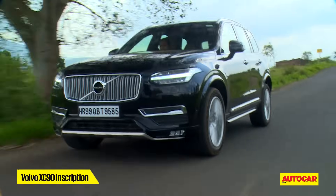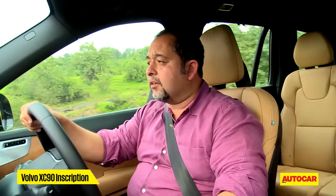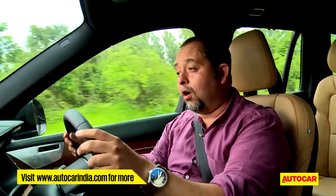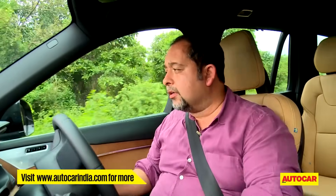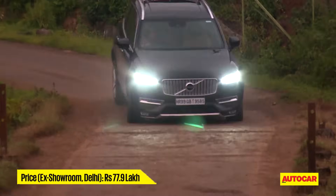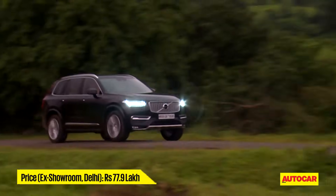While the XC90 is nice and light to drive, it isn't the sportiest SUV around. Yes there is plenty of agility and some feel and feedback, but it's not like an X5 and certainly not like something like a Cayenne. So if you want your SUV to be sharp as a tack, this one isn't exactly it. As for the hit on your wallet, the top spec Inscription trim we are driving is competitively priced at 77.9 lakhs.